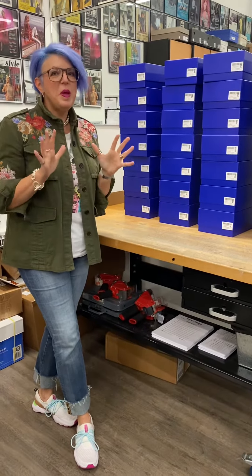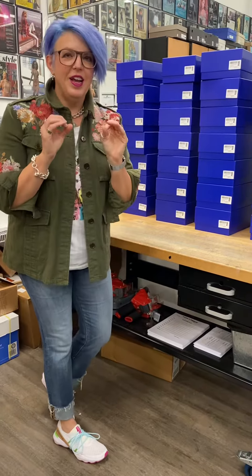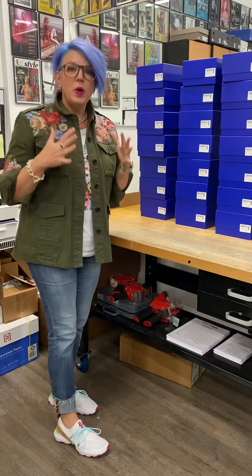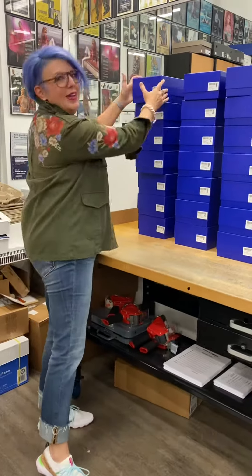You guys, this may be the most exciting day ever because this is the day that we got in our first order of P448 sneakers. Now, I'm a huge sneaker head, you guys know that. So we're going to do this together. Let's unbox these together and see what we got. I can't believe it. I'm so excited.